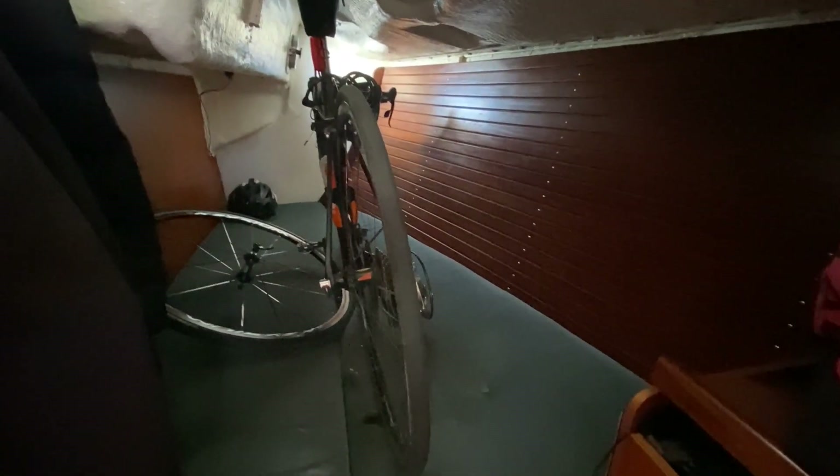After port. Pretty big quarter berth, currently occupied by my bike. It fits one and a half adults, or two adults with a bit of a squeeze.